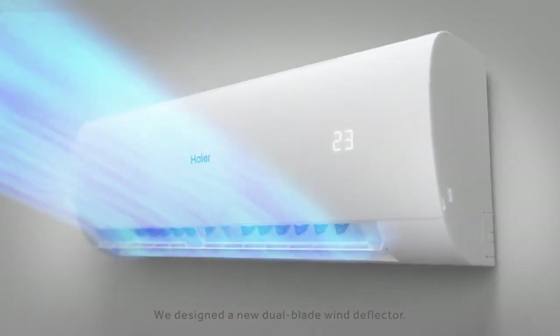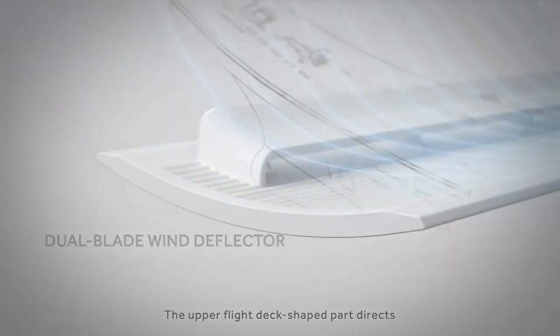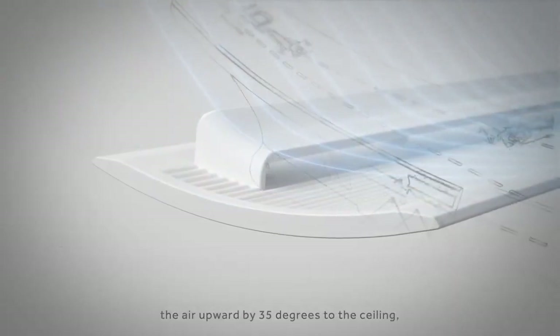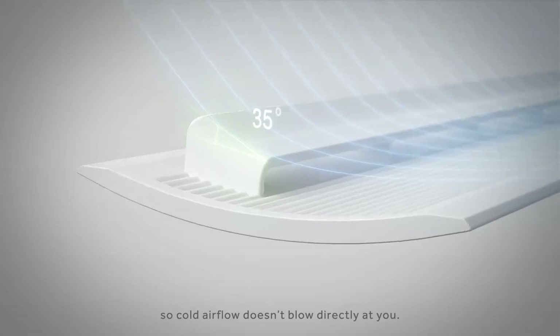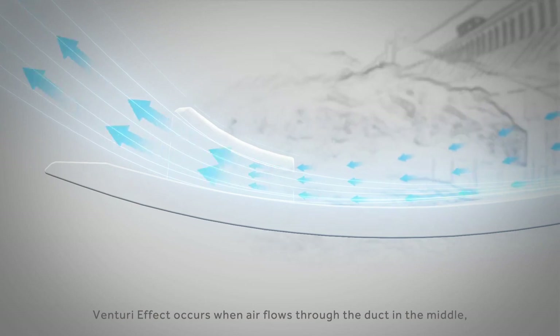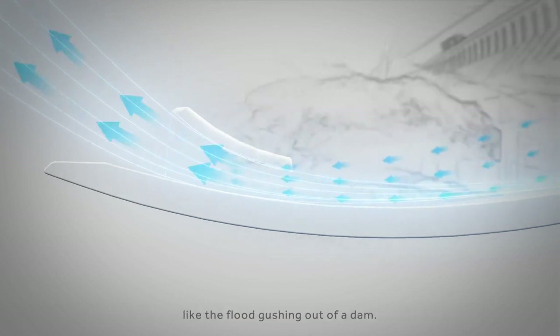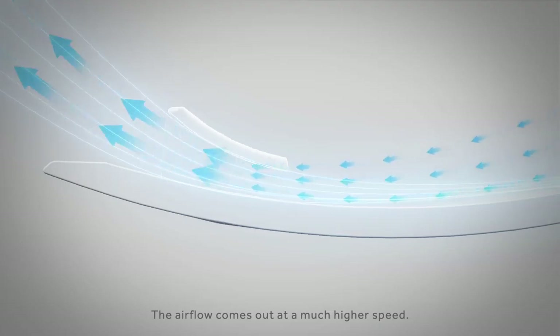We designed a new dual-blade wind deflector. The upper flight deck-shaped part directs the air upward by 35 degrees to the ceiling so cold air doesn't blow directly at you. Venturi effect occurs when air flows through the duct in the middle, like the flood gushing out of a dam. The airflow comes out at a much higher speed.